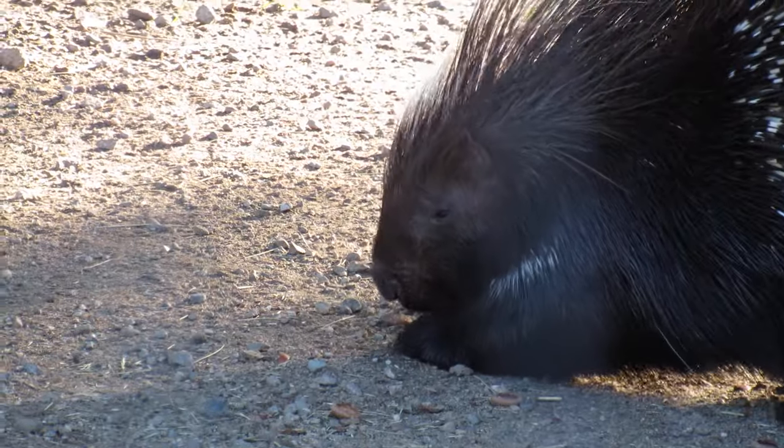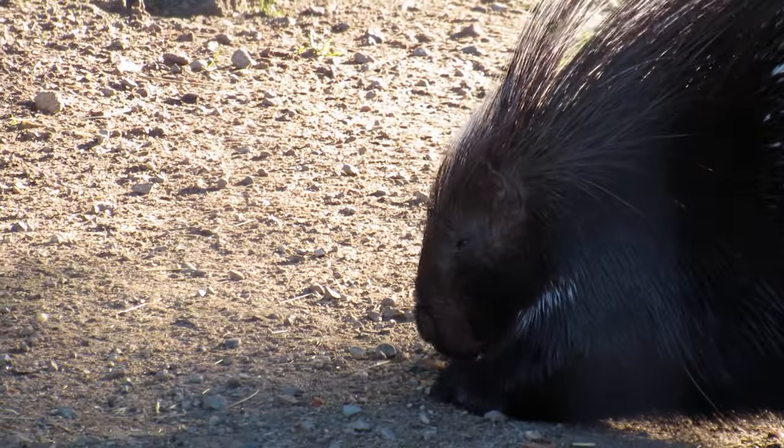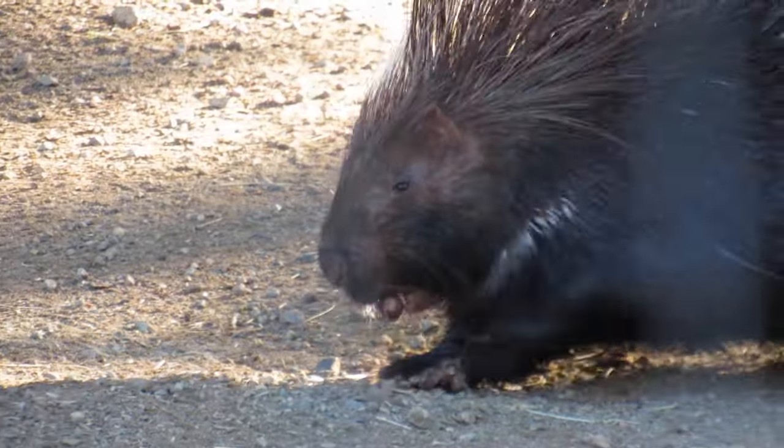This porcupine is covered in defensive quills. They're pointed toward the back, and when he's threatened he'll put those pointing upward, so that anybody who attacks him as he's trying to get away will get a face full of quills. The quills will stick in because they're barbed, and they're very painful.